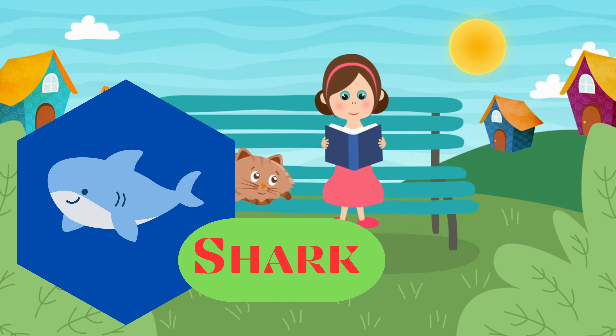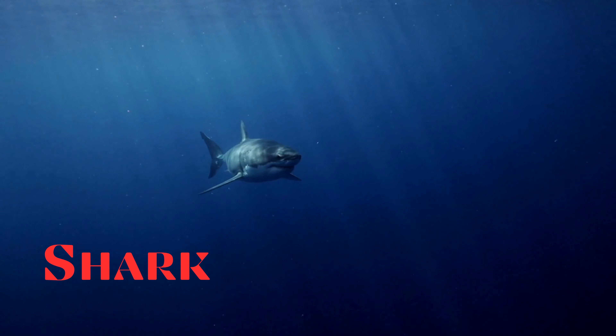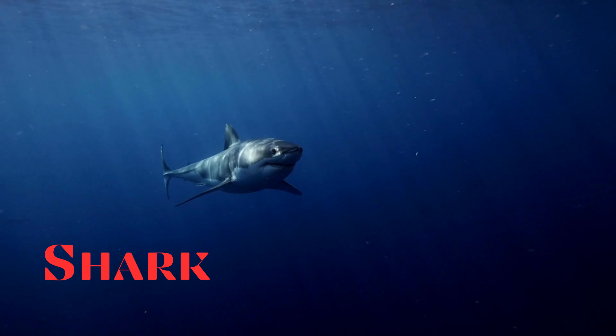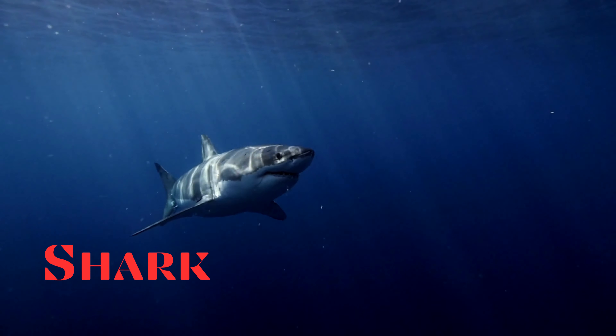Shark. This is a shark. Predatory fish with cartilaginous skeletons. They are known for their sharp teeth and are apex predators in marine ecosystems.